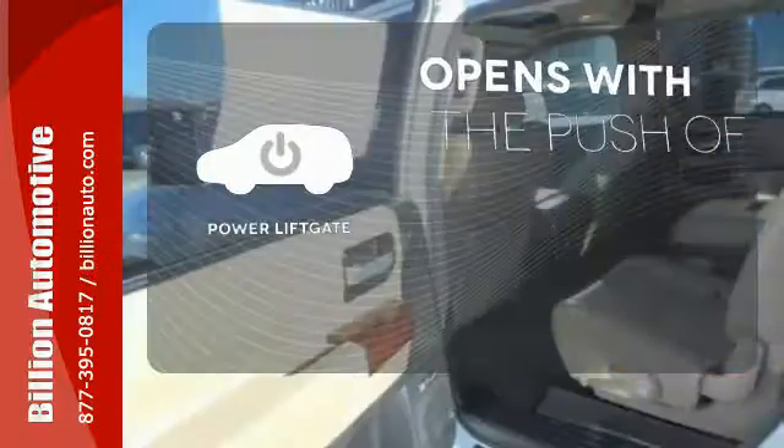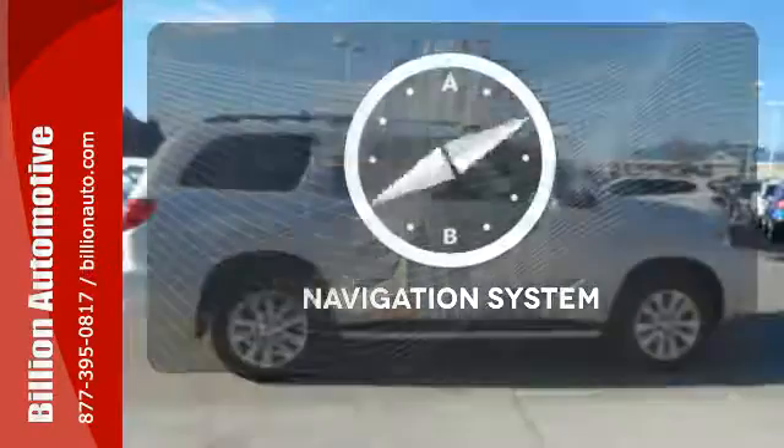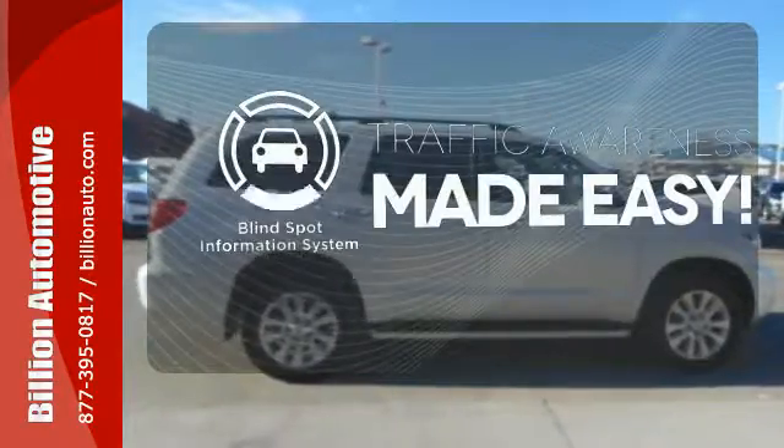The power liftgate offers automatic rear door operation with the push of a button. Never feel lost again with the navigation system. The blind spot indicator helps you maneuver through traffic.